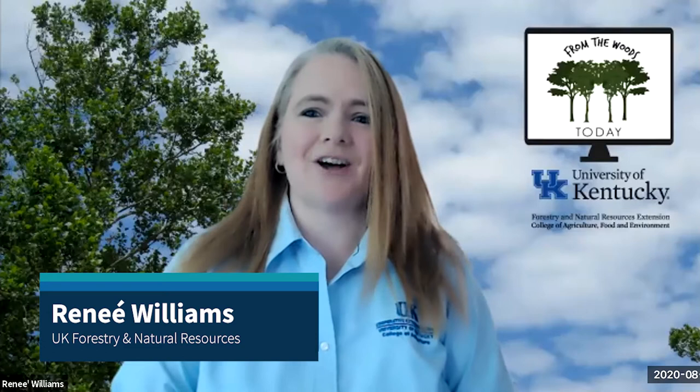Welcome to another edition of From the Woods Today. I'm Renee Williams and I'm here with my co-host Billy Thomas. We both work in the Department of Forestry and Natural Resources. Today we have a great show lineup — Billy, what do we have going on today?